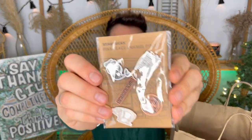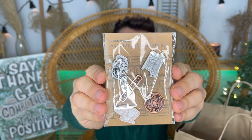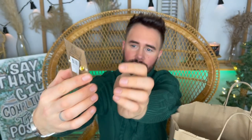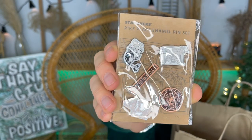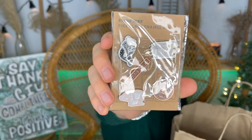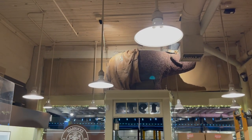Next up are the Pike Place pins. They were a little pricey at $24.95, but there are five of them and they're really cool — old school, vintage-looking. We have the Starbucks sign, the OG Starbucks, a pig, the siren, and a picture of the OG store. My partner was really excited about the pig one. Seattle's Pike Place Market has a lot of pig stuff — there's even a pig in the Starbucks made out of coffee beans.